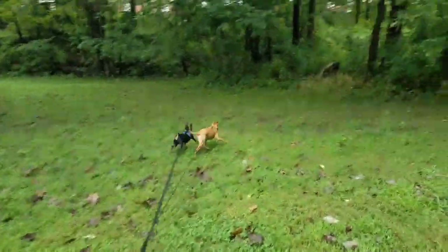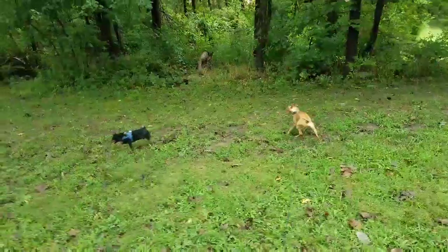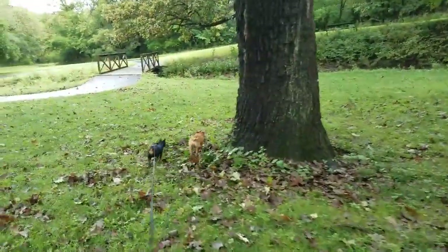We had a first request for a video on how to get your dogs out in the rain from one of our subscribers, Heather, so we're going to do a video on that and get it out next week. But first I wanted to introduce you to some miniature pinschers.